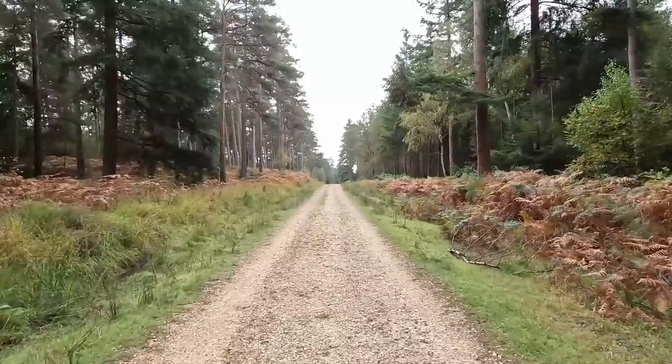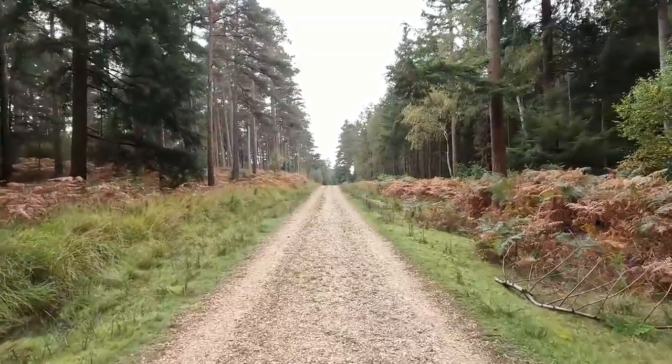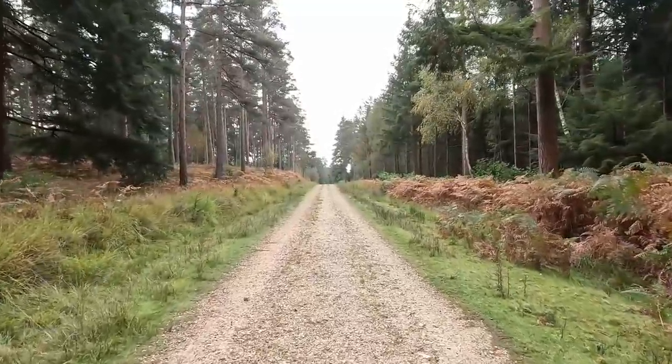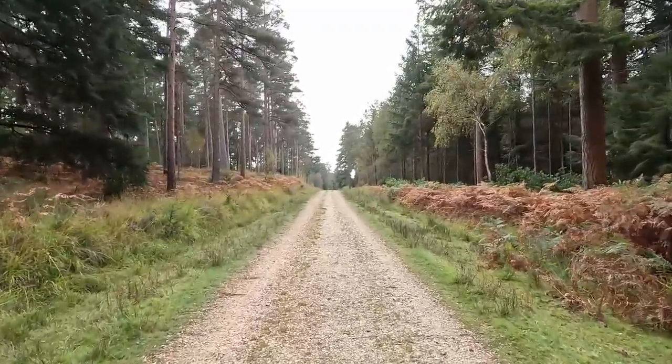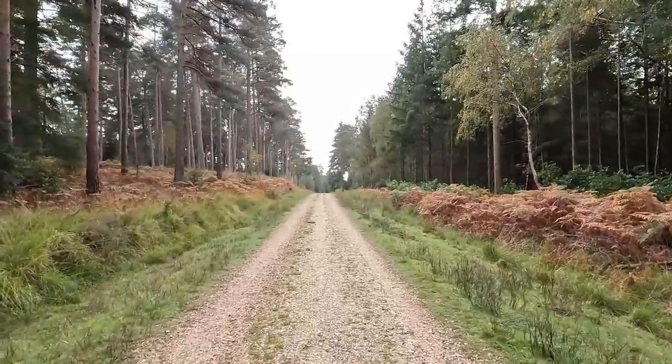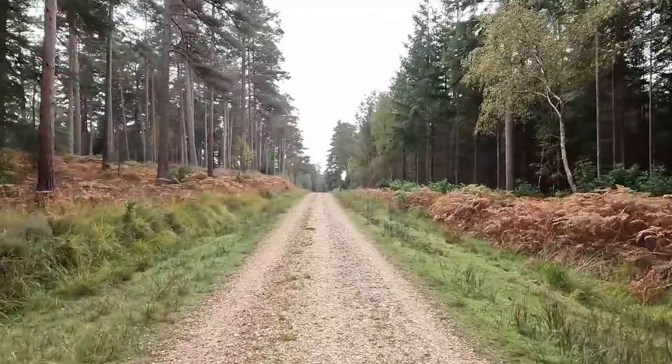It's a lovely autumn morning coming towards the middle of October and we've had a little bit of rain, so I'm heading off into the woods to see if we can find anything interesting.